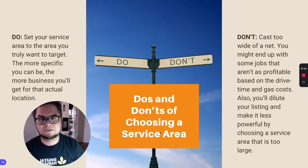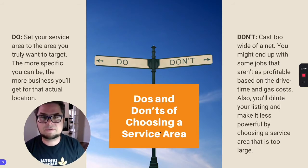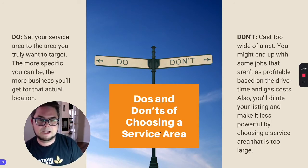So think about it as well — do you really want deals hours away from you, having to spend more money to actually render that service? Maybe it's your installer doing it and you don't really care, but let's just think about the reality here that Google is only going to show this profile to people in the area where they're actually searching.